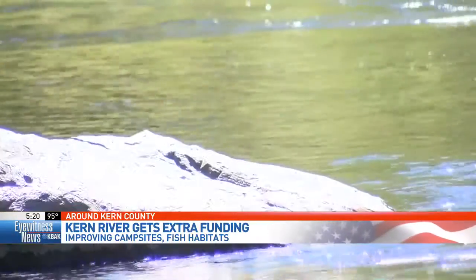It keeps Kernville kind of on the front page. We're proud of this river and to have a fish dedicated just to the Kern River is pretty important. And the National Forest Service was also awarded $150,000 that will go toward building new restrooms at campsites in the Kern River Valley.